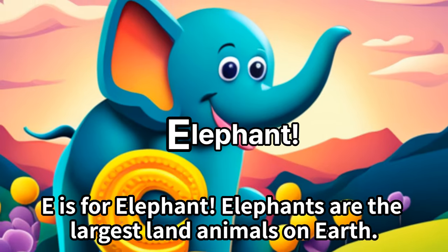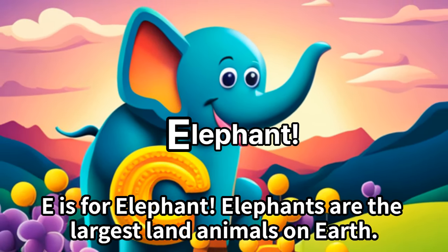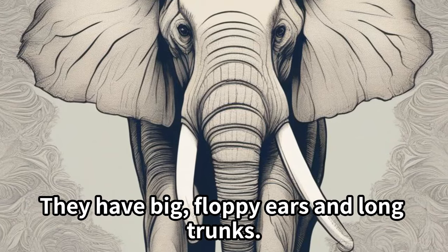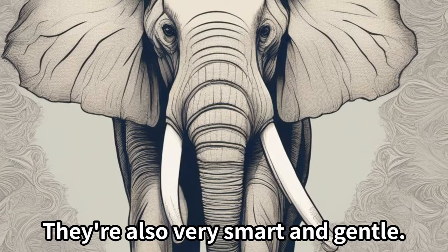E is for elephant. Elephants are the largest land animals on earth. They have big, floppy ears and long trunks. They're also very smart and gentle.